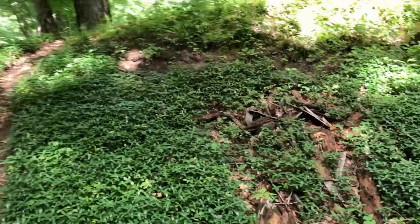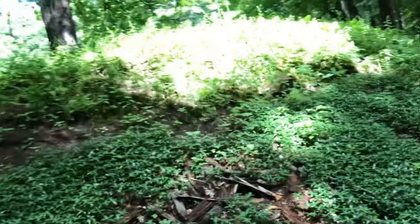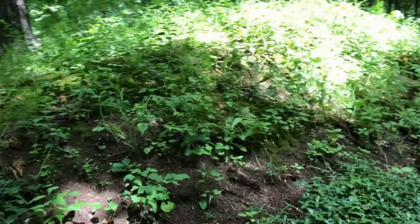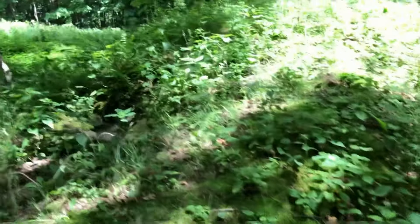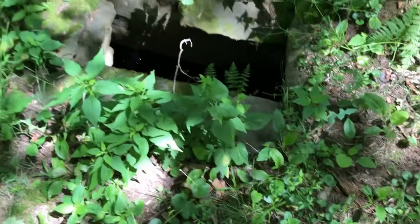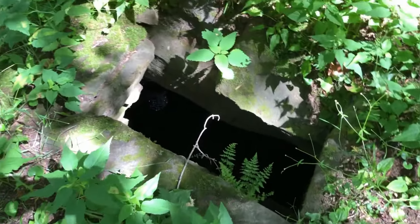We also don't know how much building and rebuilding has gone on here through the years. This stone chamber still holds many questions.